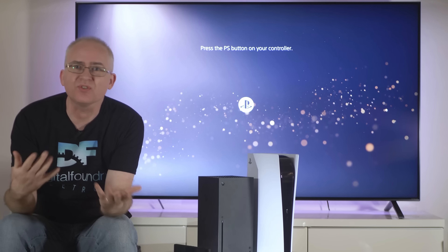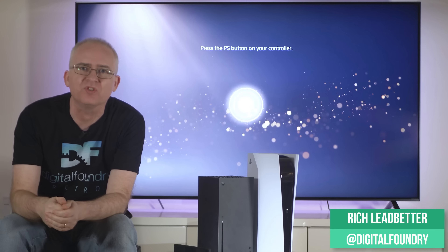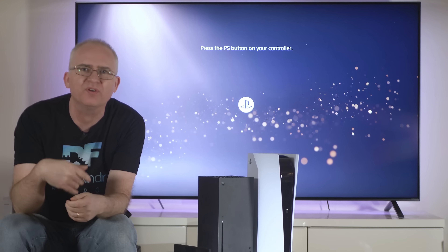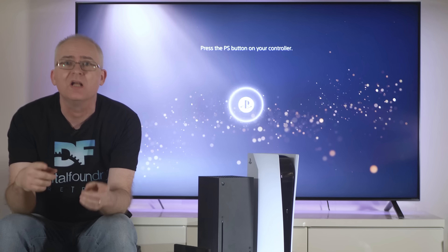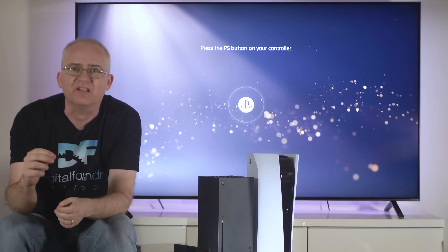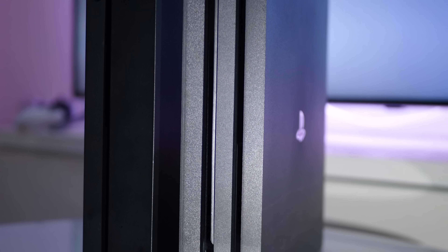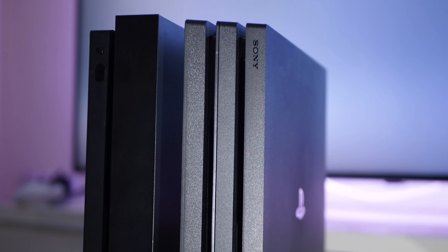Buying a new TV is not something you tend to do as much as, say, upgrading your smartphone. Typically you keep your screen for five years or even more, but I'd say that now is a really good time to be upgrading, definitely if you're still using a 1080p display. PlayStation 4 Pro, Xbox One X, they led the way, but the game has moved on.